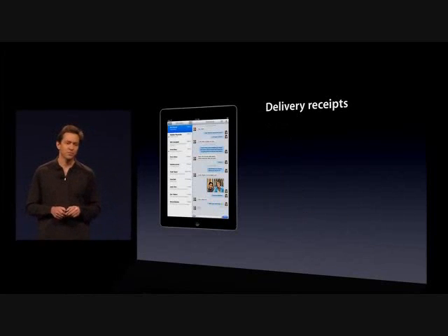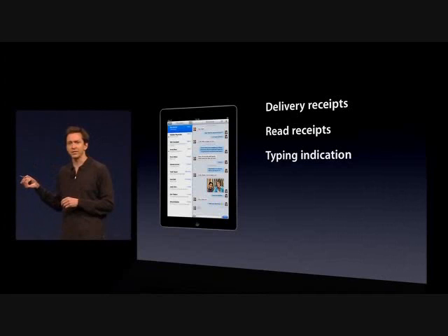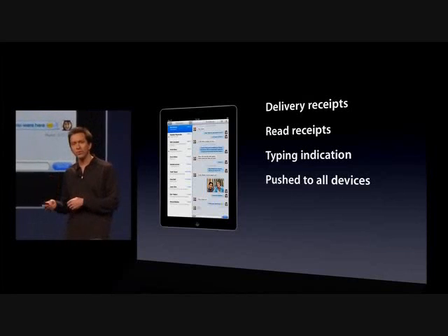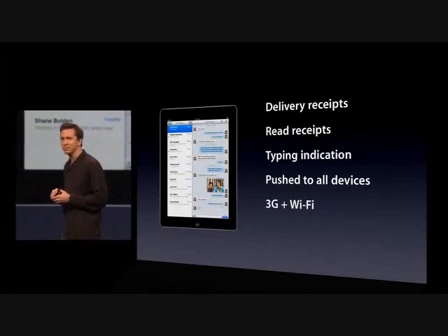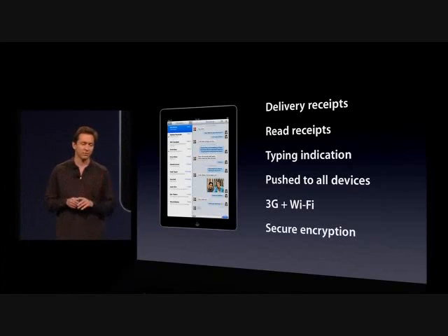We've also added some really nice new features. Things like delivery receipts, so you can see if it's been delivered to the other person's device. Optional read receipts, so you can see if it's been read. And one of my favorites — typing indicators, so you can tell when someone starts typing and is responding to you. iMessages are pushed to all your devices, so if you start a conversation on your iPad and later pick up your iPhone, you can pick up right where you left off.